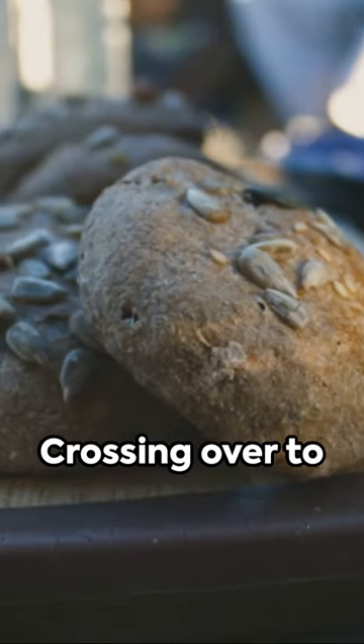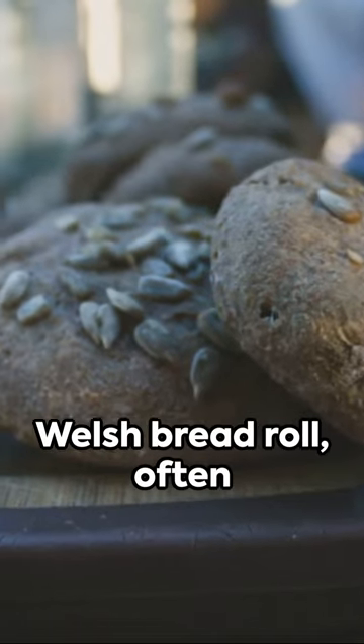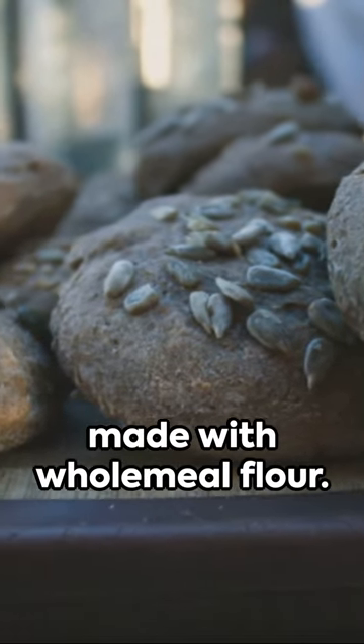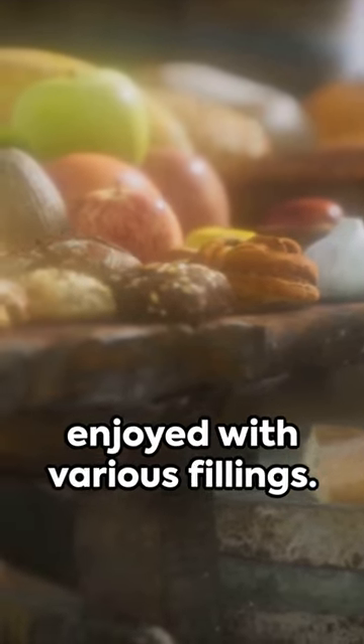Crossing over to Wales, we encounter the term bara. This word is used to describe a traditional Welsh bread roll, often made with wholemeal flour. It is a staple in Welsh cuisine and is enjoyed with various fillings.